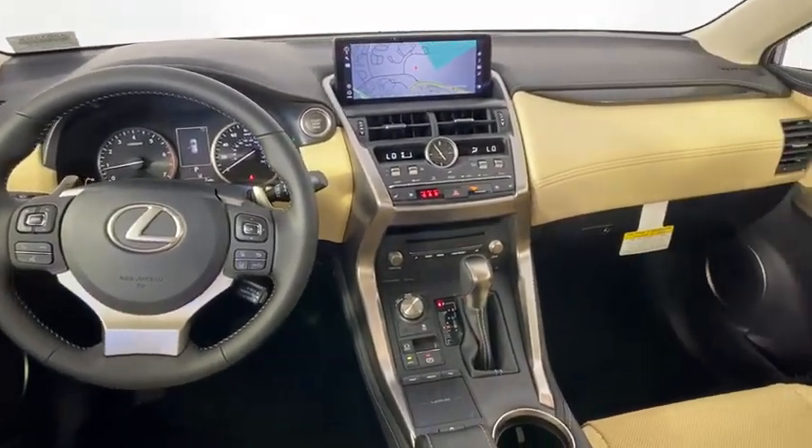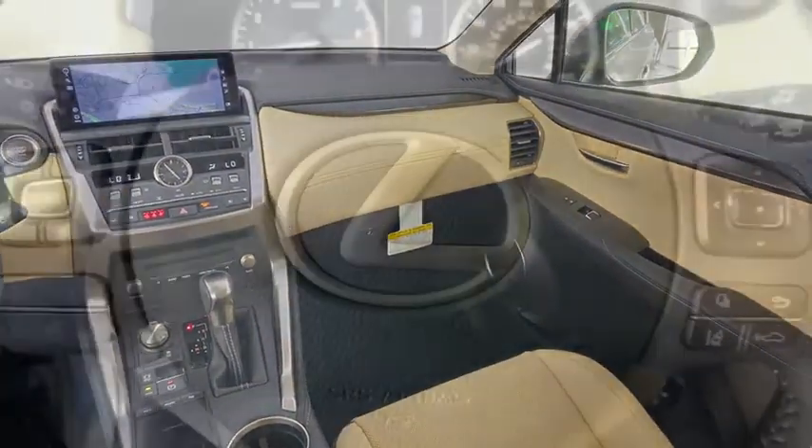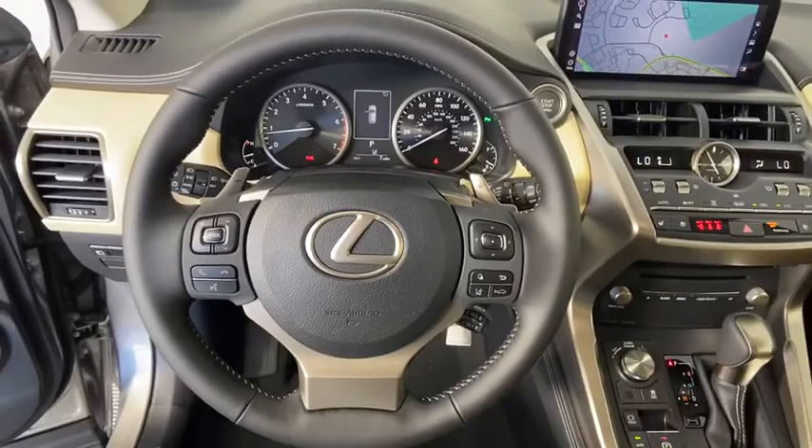Power steering, adjustable steering wheel, cruise control, four-wheel disc brakes, aluminum wheels, keyless start, floor mats, climate control.